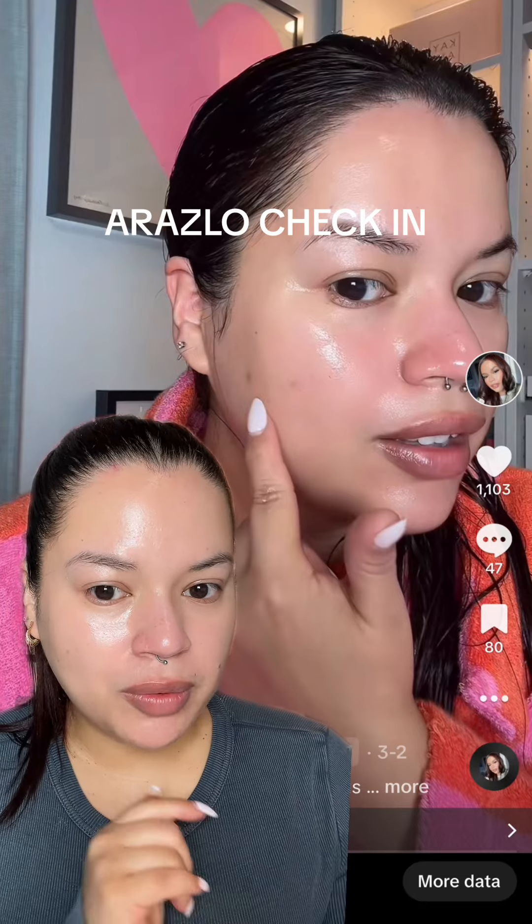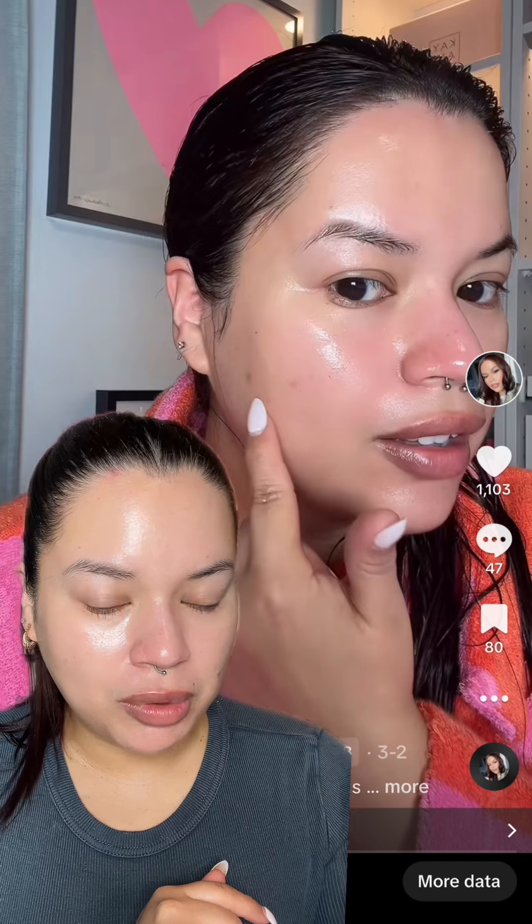Just want to do a quick check-in on my progress with Arozeal. This was two weeks ago, just a couple of days after I started using it — this is my scarring on my left cheek. I'm going to come out of the green screen to show you side by side. This is where we're at now, two weeks later, and this is the right side.